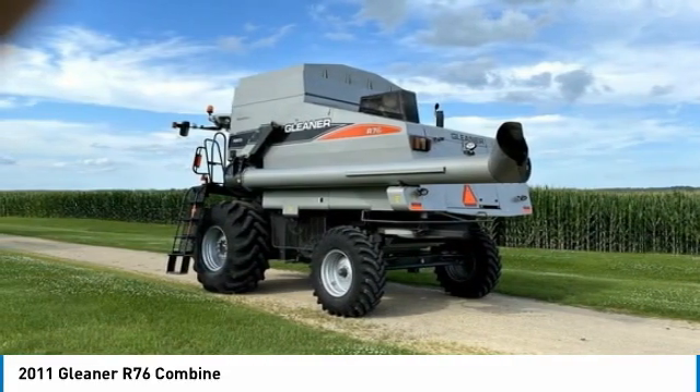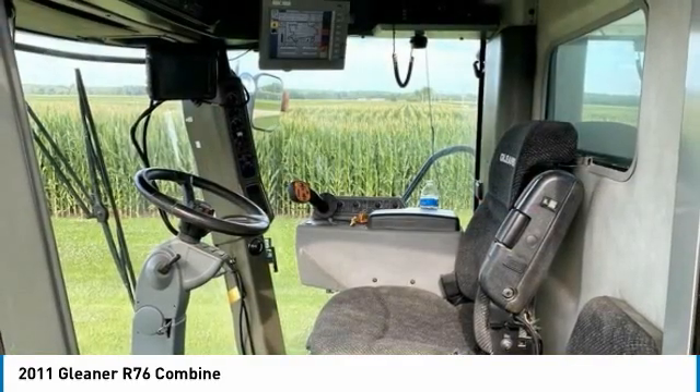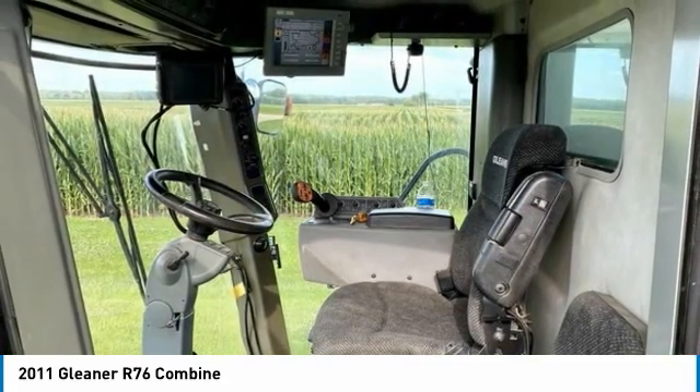Don't miss out on this amazing opportunity to gain industry success, because this combine is priced to sell. Call today for more information on how you can put this industrious 2011 Gleaner R-76 Combine to work for you.